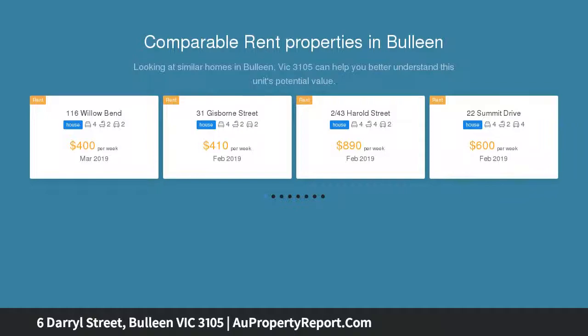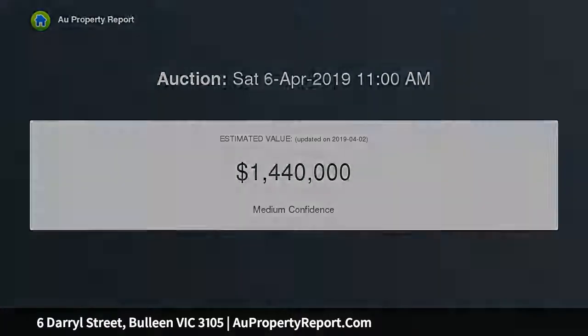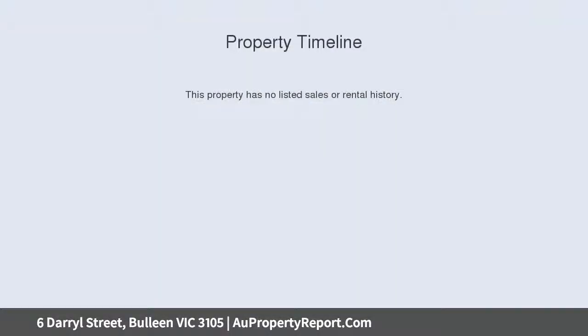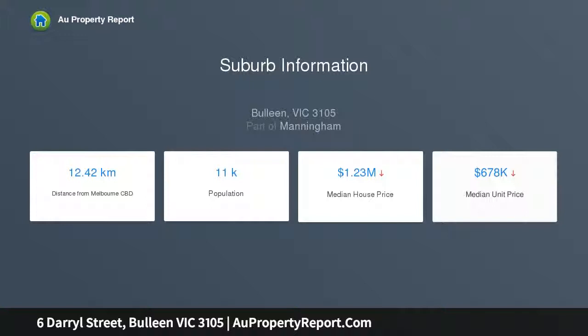Alternatively, restore the character of the existing weatherboard home with ample scope to extend into the large backyard, all STCA. Nearly original, the home offers a comfortable floor plan with a lounge dining room augmented by a versatile family room, fourth bedroom, timber kitchen looking out to the backyard, and a light and bright bathroom.